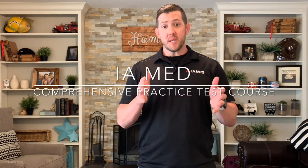Hey guys, it's Chris with IAMED. Are you studying for your upcoming FPC, CCPC, or CFRN exam? Or maybe you're just stuck in a rut and you're looking to elevate your career? Well, I have a surprise for you.